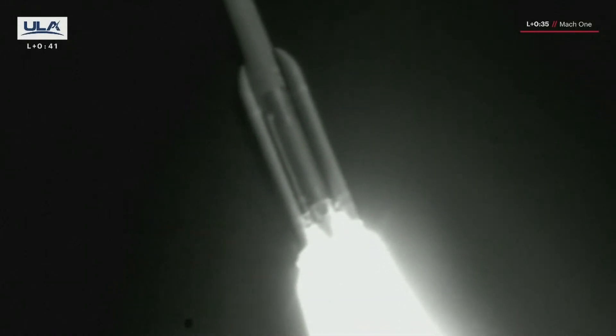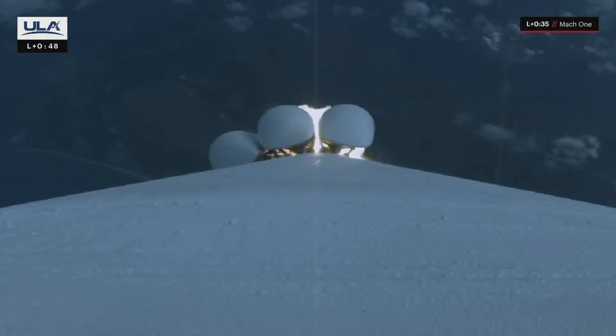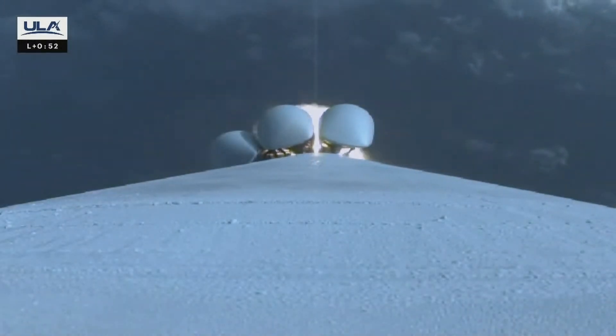Body rates continue to look good. Engine continues to operate as expected. Throttling back up. You are hearing Sarah Bailey-Glasgow providing launch vehicle ascent data.